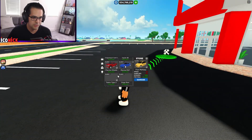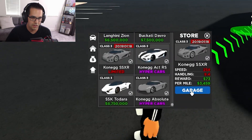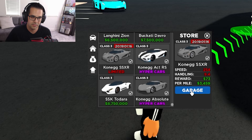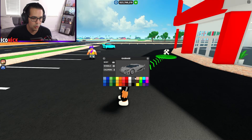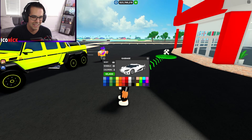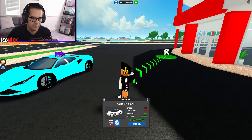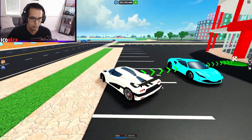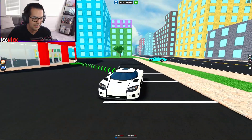First I gotta buy a new car because that CCXR is looking pretty good. 11 mil — that's gonna hurt the wallet, but let's go ahead and drive it. I want to put it... let's go with white and then performance red on the calipers. That looks pretty good to me.